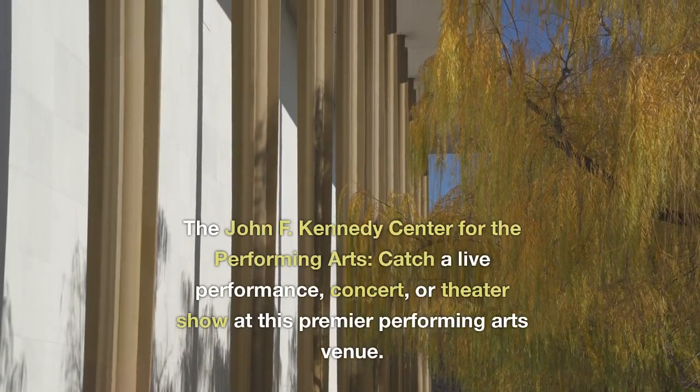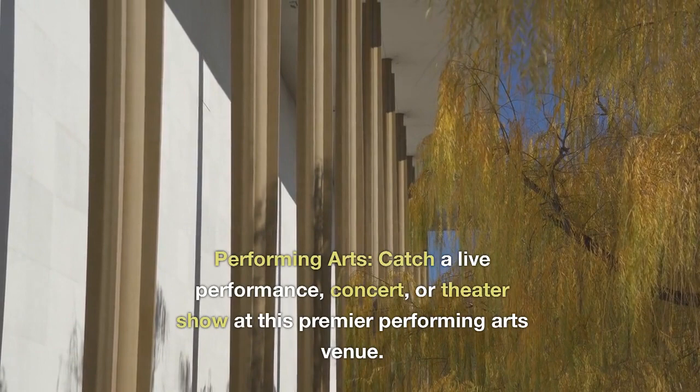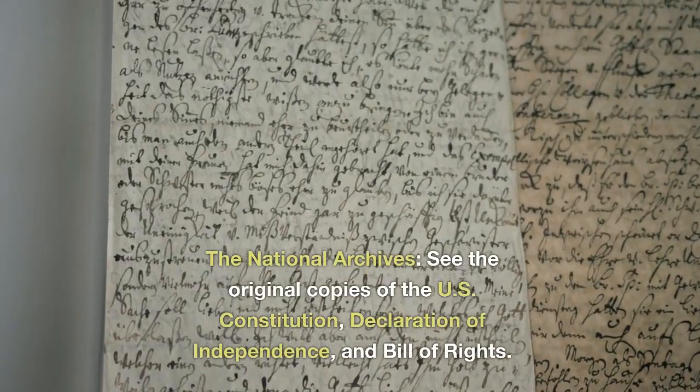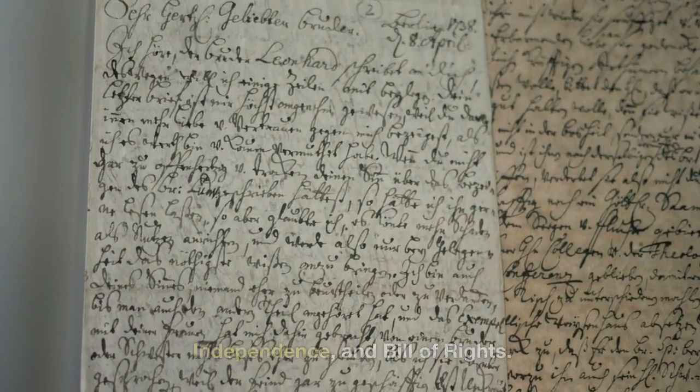The John F. Kennedy Center for the Performing Arts. Catch a live performance, concert, or theater show at this premier performing arts venue. The National Archives. See the original copies of the U.S. Constitution, Declaration of Independence, and Bill of Rights.